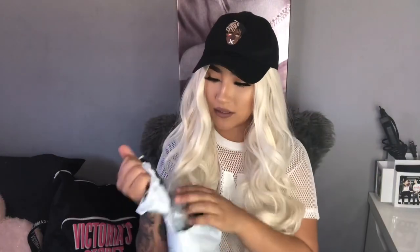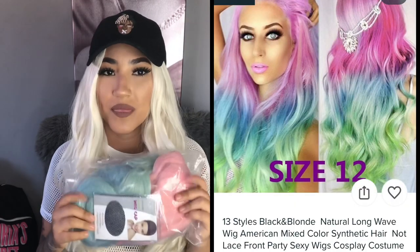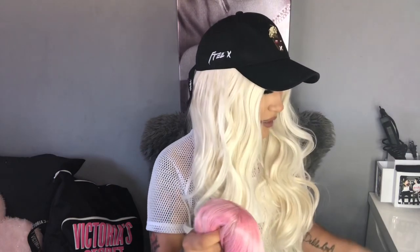Now the next wig — oh my god. Let me tell you why I wanted to do this Wish wig review: it's because of this one. It is a rainbow wig — I'll pop the photo on the screen. This gave me the idea to order a bunch of wigs. I love having wigs especially when you do makeup and want to switch up your hair color for pictures. This one also came with a wig cap, and it cost me $14 plus $8 shipping.